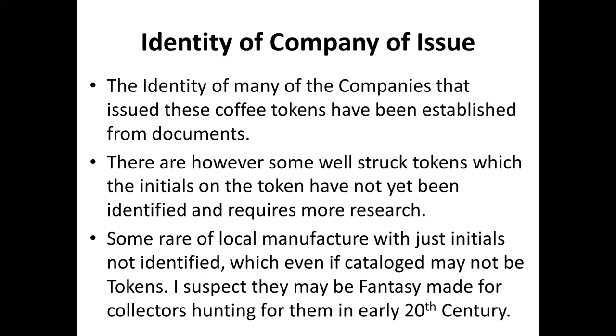The identity of many companies that issued coffee tokens has been established from documents, but some well-struck tokens have only initials and we have no idea which company minted them. Some locally manufactured coins with only initials have been catalogued, with perhaps only one specimen existing. Some may not even be genuine tokens but fantasies made for collectors in the early 20th century — if a tourist wanted a token and was willing to pay, a fake would be made, so caution is needed.